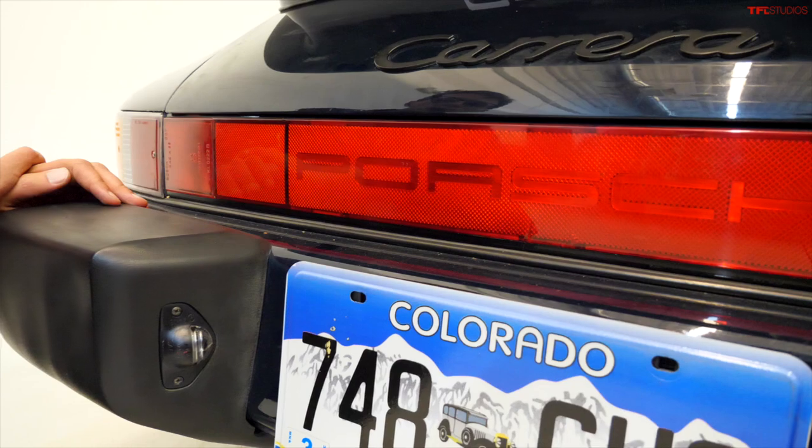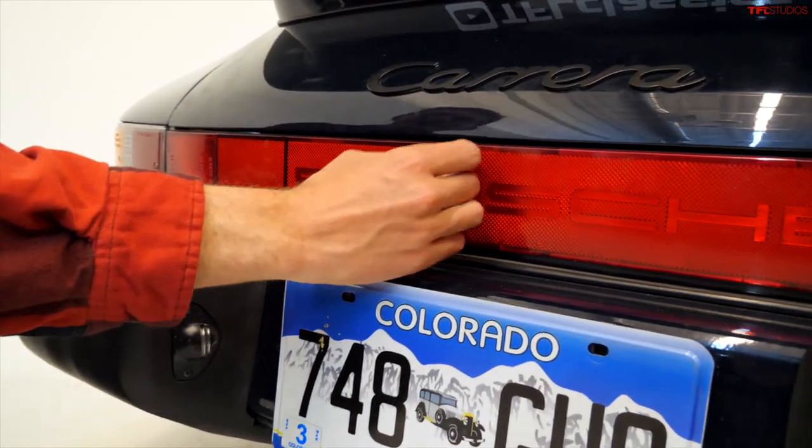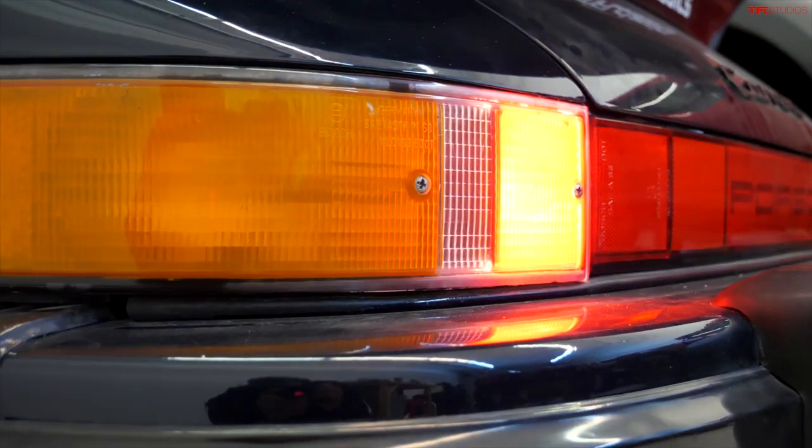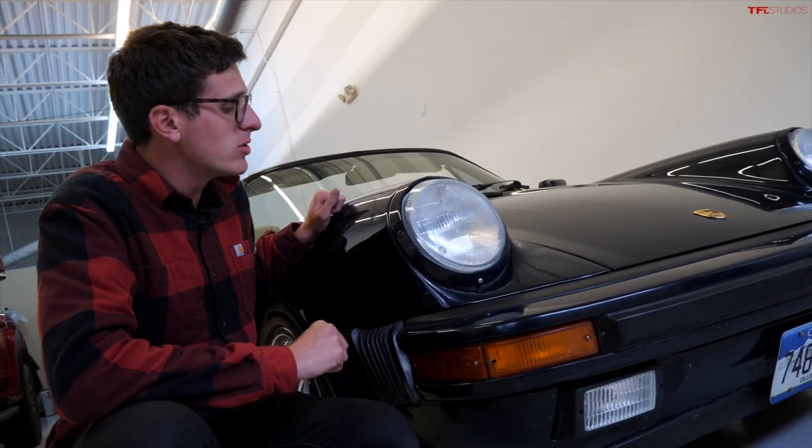In the back you've got this giant red strip across the rear of the car — it looks like one massive brake light but it's not. It's just a reflector. The actual brake lights are out here on the corners.